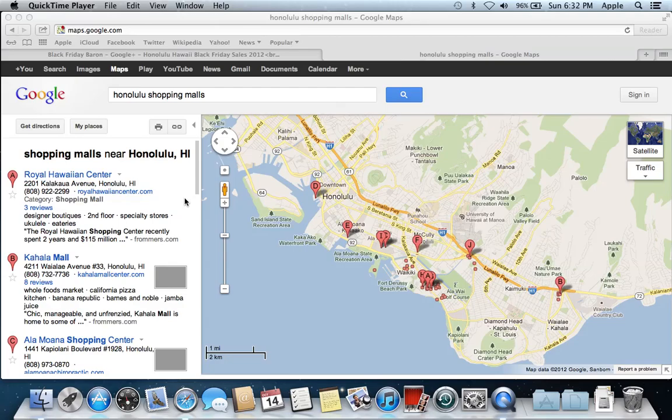In Honolulu, Hawaii, if you're looking for sales and deals, it might be a good idea to check out the shopping mall locations that are available.